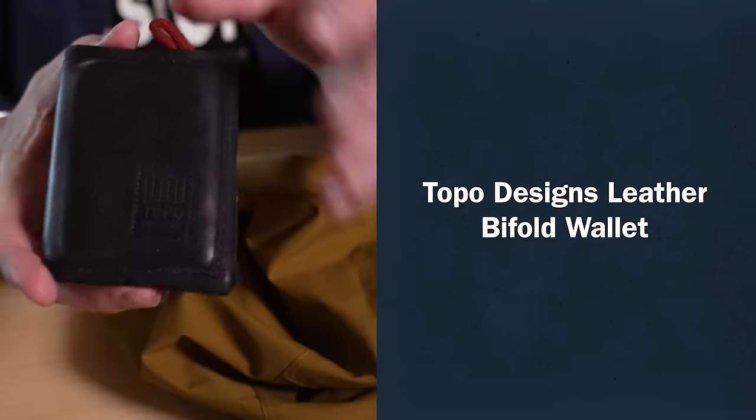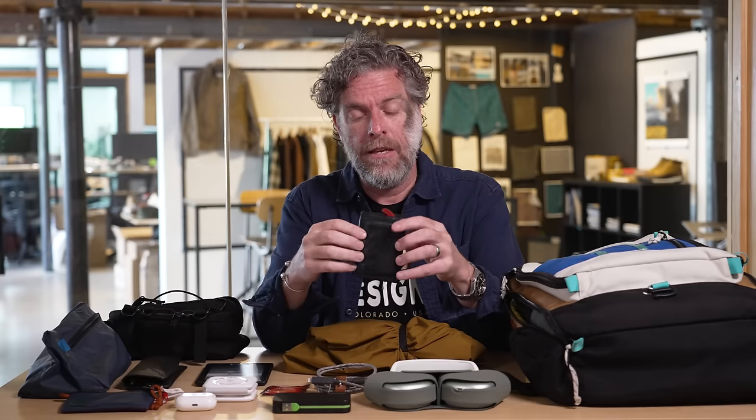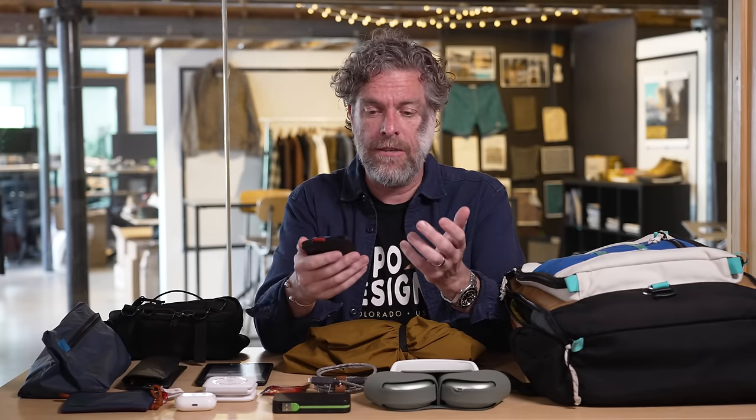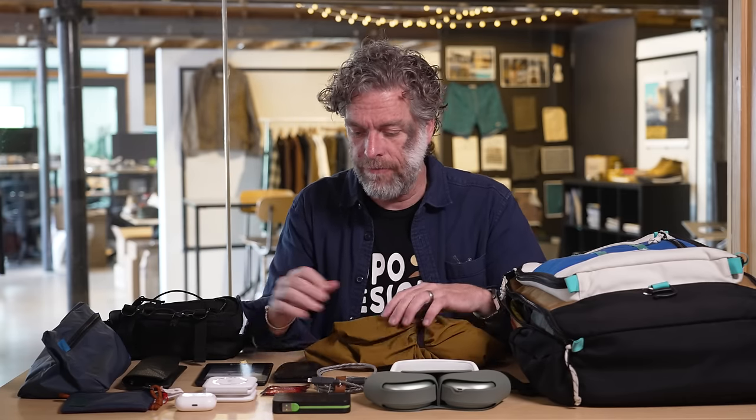Of course, carry a little Topo Designs wallet with me. Really simple bifold — credit cards on one side, cash on the other. This particular one is made from Horween leather, which we use in some of our bags. Pretty amazing — this is kind of the end scraps, and we made some wallets out of it. So this is an older example of one we have around, but I really like it.